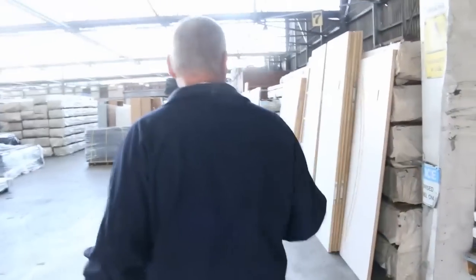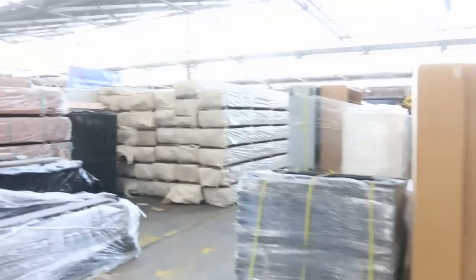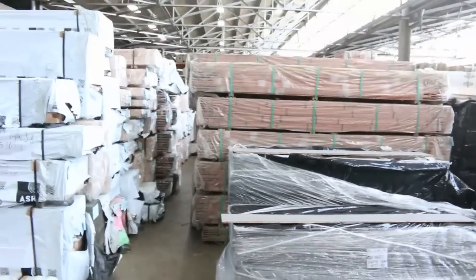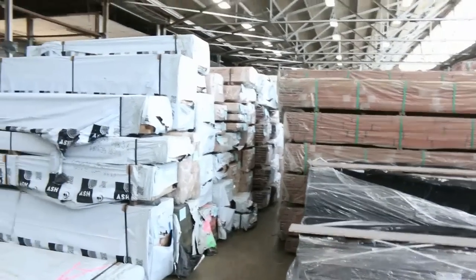Alright, we make our way inside now. As you can see, absolutely loaded up this week. There's heaps and heaps of doors to go through. Lots of spotted gum cladding. In the spotted gum decking this week we've got 86x19, 135x19, and also a 140x25. So plenty of that.